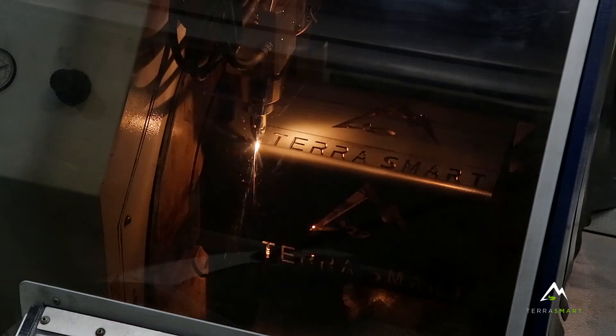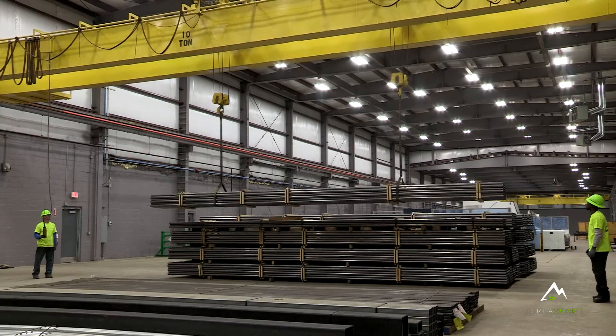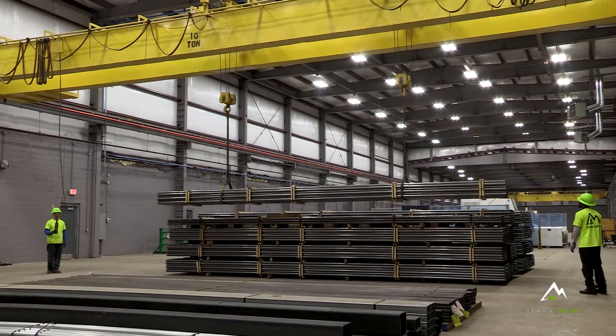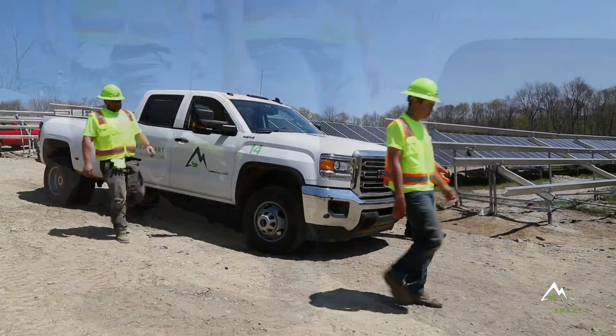to tube lasers. And then we bring that straight to the field so there's not processing hands that it goes through or additional roll formers. It comes from TerraSmart's manufacturing floor straight to the field. And then TerraSmart's own construction team grabs that product and builds it for our clients.